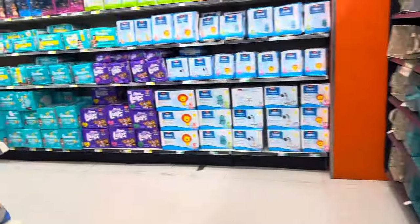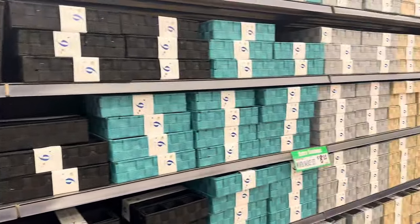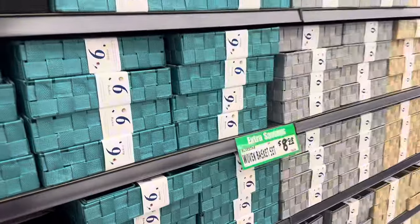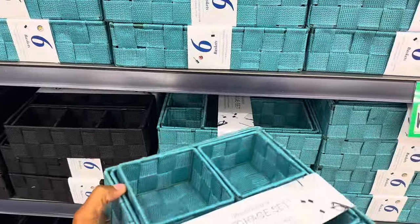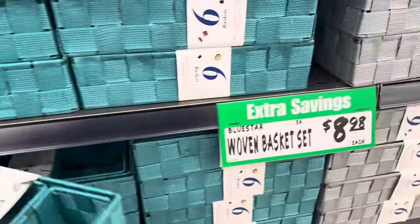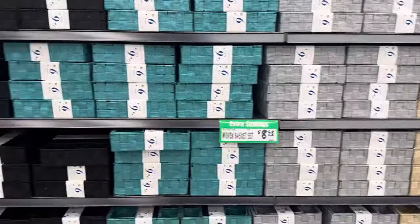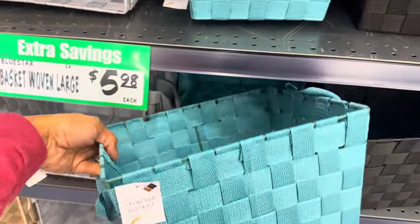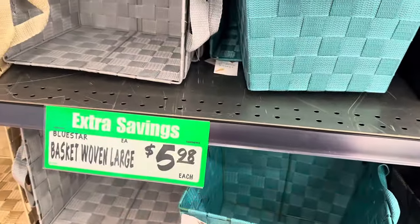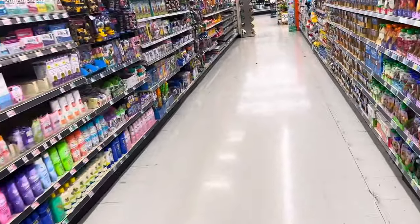I'm at a different WinCo today than the one I usually go to. This one is pretty nice — they have all these baskets in here, six of them, and this set is $8.98. They have four different colors. They also have these big plain storage baskets for $5.98 a piece. Those ones are not in the WinCo I usually go to.